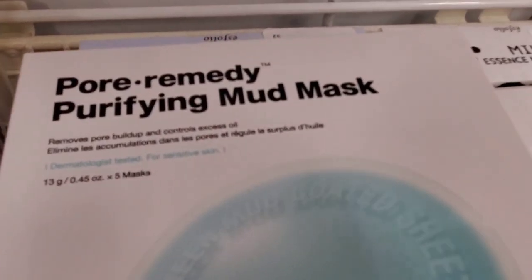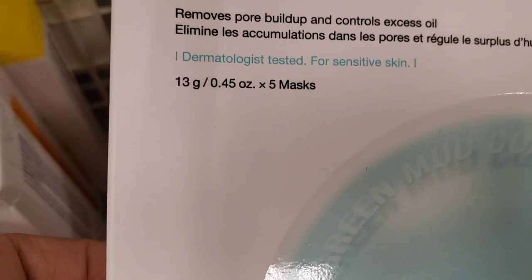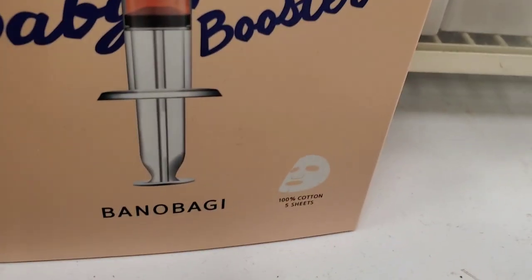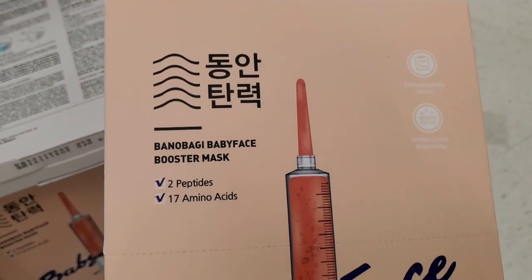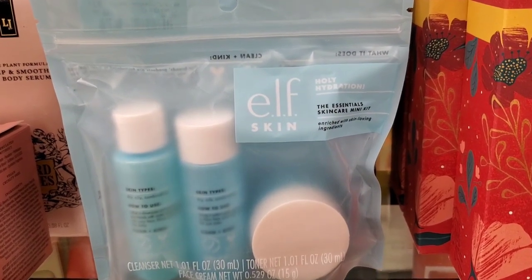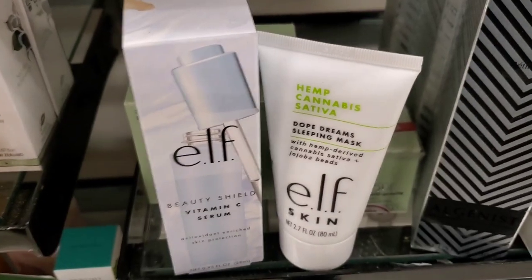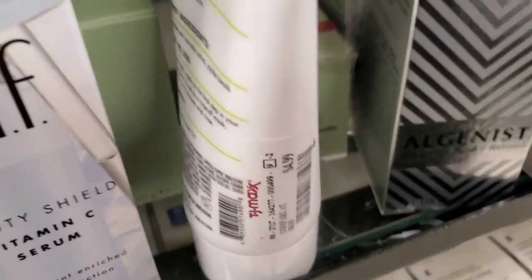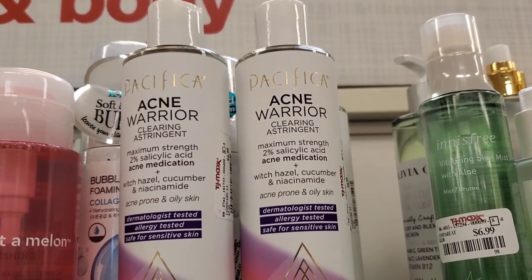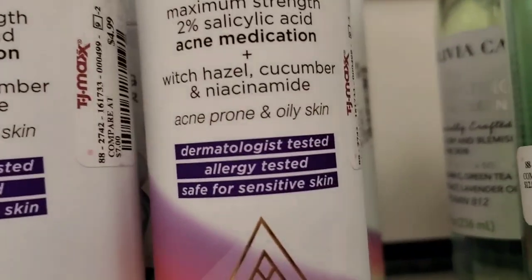They had Lord Jones Acid Mantle Repair CBD Moisturizer for $17. And a Dr. Jart Pore Remedy Purifying Mud Mask — never seen this one before — with five sheet masks included for $14.99. There was also a sheet mask set with two peptides, 17 amino acids, and five masks included for $5.99. The ELF Holy Hydration Mini Skincare Set with a cleanser, toner, and moisturizer was $6.99. Plus an ELF Dope Cream Sleeping Mask for $4.99, an ELF Beauty Shield Vitamin C Serum for $4.99, and the Pacifica Acne Barrier Clearing Astringent with 2% salicylic acid, witch hazel, and niacinamide for $4.99.